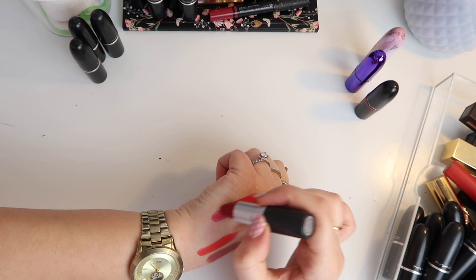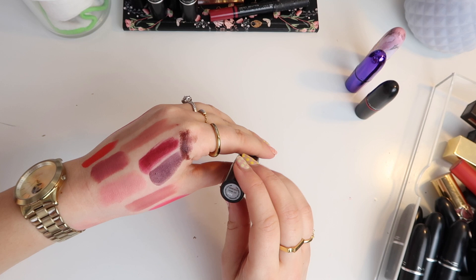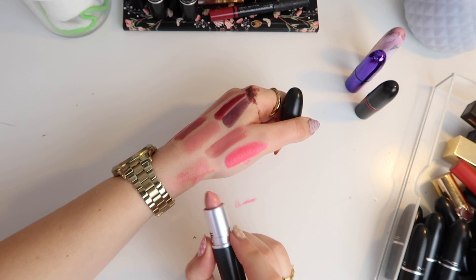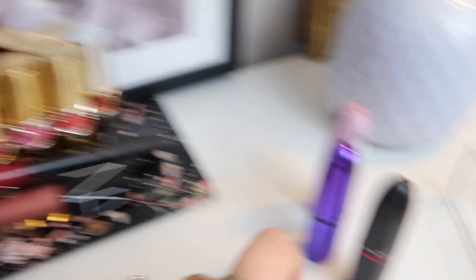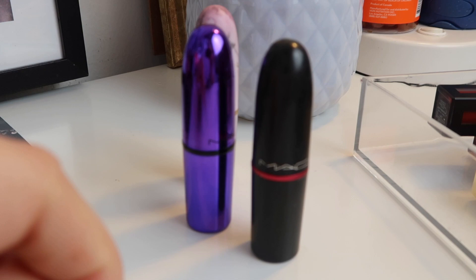So then we come back to the maybe pile. With Cyber and Diva I think I'm just going to keep both at least for now — maybe one day I'll get rid of them. And then Creme Cup — I'm going to try it on and hopefully sooner or later I'll get rid of it. So I'm getting rid of 14 MAC lipsticks, 6 YSL lipsticks, and 2 NARS, and then three are moving over to my collection basket which one day I promise I will show you. Now I need to organise all the keepers back into my storage.